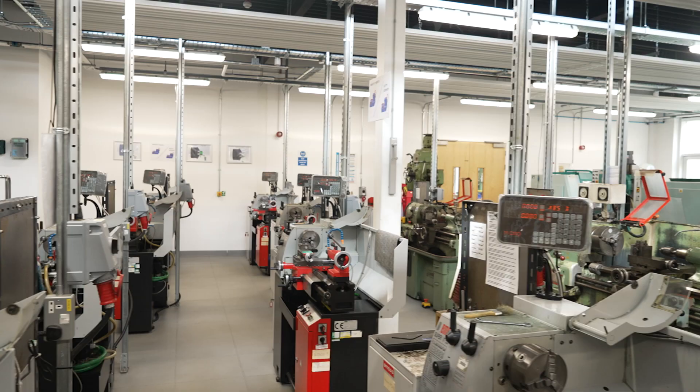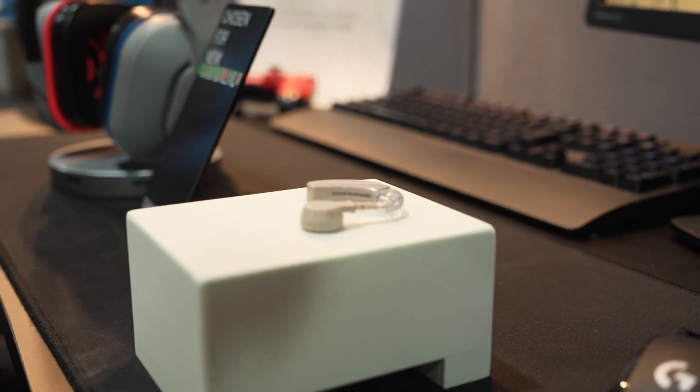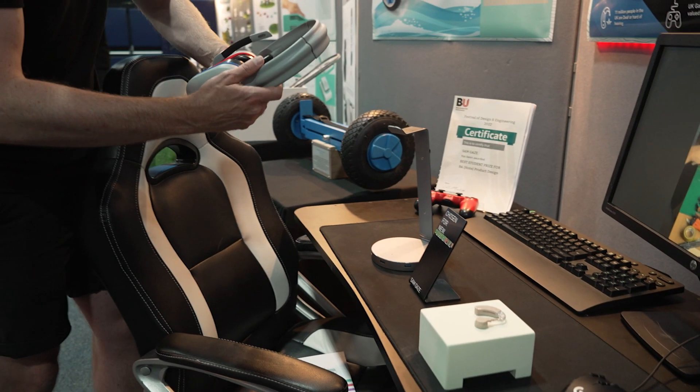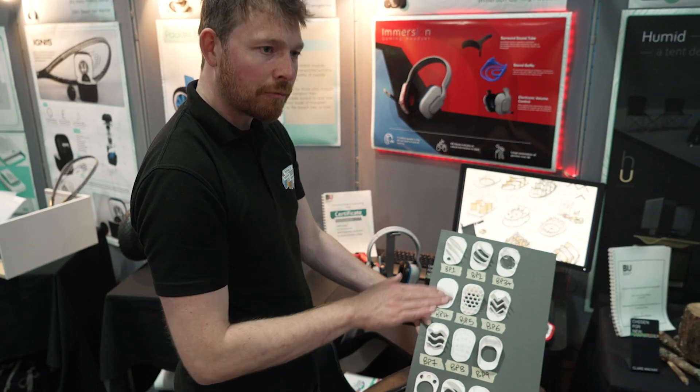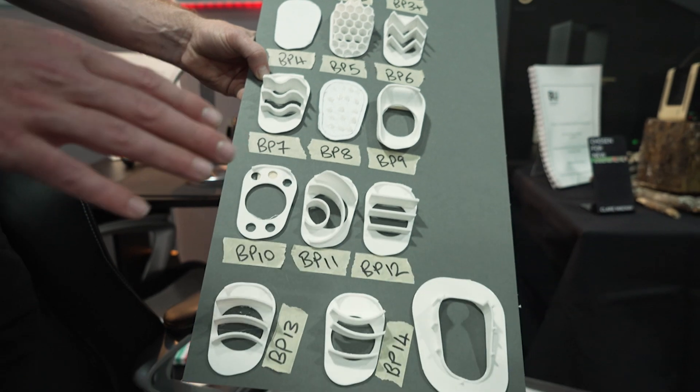I came to an open day and the thing that stood out the most to me was going around the innovation centre — the fact that all the prototypes at Bournemouth are handmade and they all work — and also the expansiveness of the course, the range of subjects covered, particularly in product design. You've got things like aesthetics and engineering and model making and all that sort of stuff. It's fantastic really.